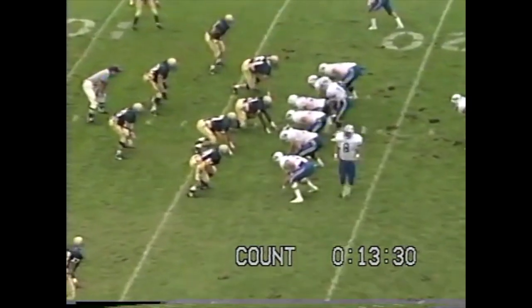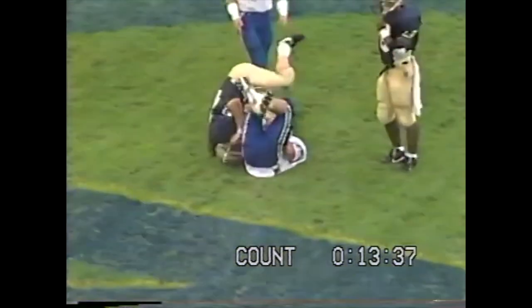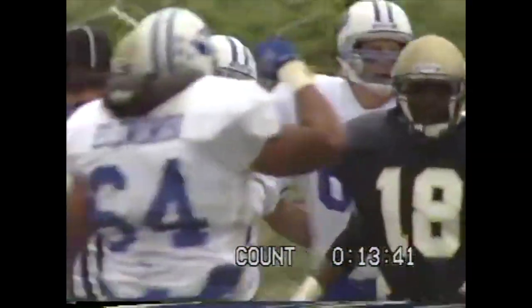Bellini goes in motion left side. Dettner looks to throw, looking, throws into the end zone — touchdown! Caught by Bellini, who is in motion to the left side.